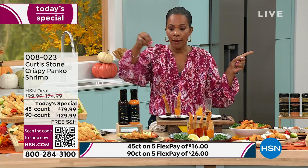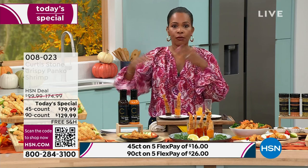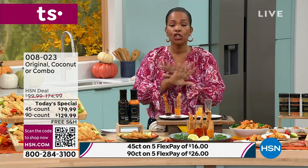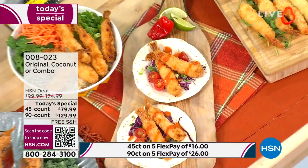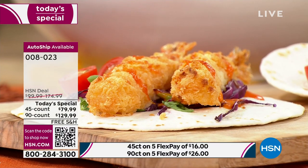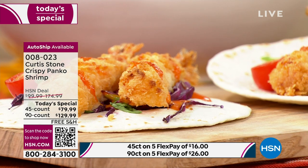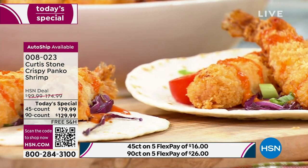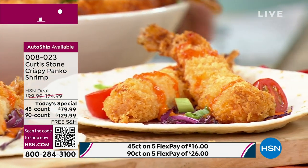Straight from your freezer, pop them into your air fryer or oven — no need for oils, no need to cook anything. In about 9 to 12 minutes you're eating amazing shrimp. Get it today on auto ship and you keep our today's special price and free shipping. Whether it's shrimp tacos, rice bowl, on top of a salad — you cannot go wrong.